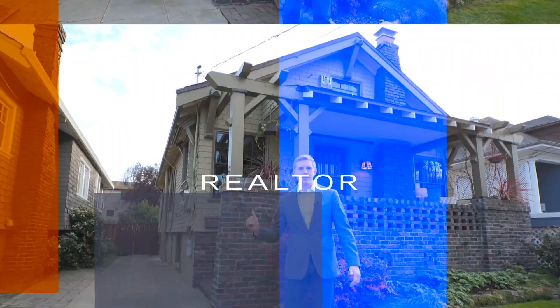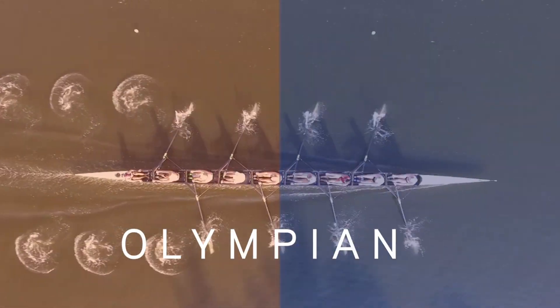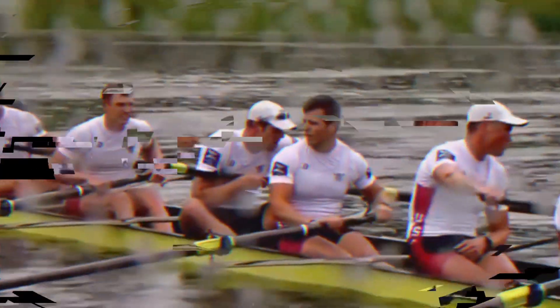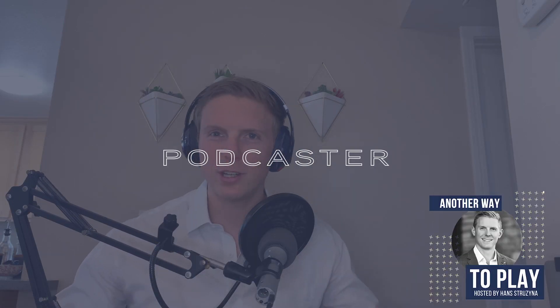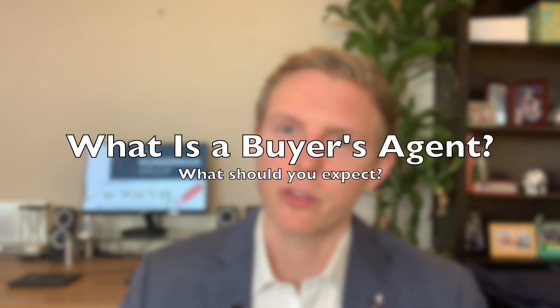What does a buyer's agent even do? That's the question I'm going to answer. Hey guys, Hans Strazina with the Gunderman Group at Keller Williams Luxury International coming to you with another video. This time I want to talk to you about what the buyer's agent position is and what you should expect from that person. A lot of people are really unclear about this, where the standard is, and what kind of care they should expect.